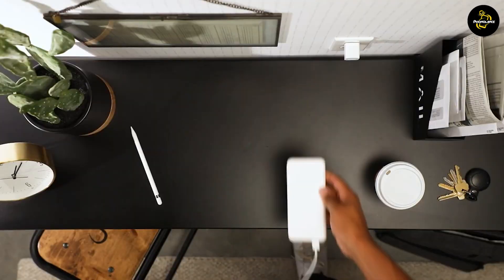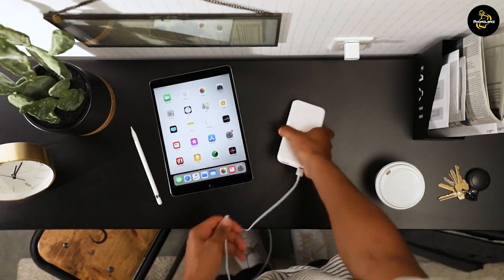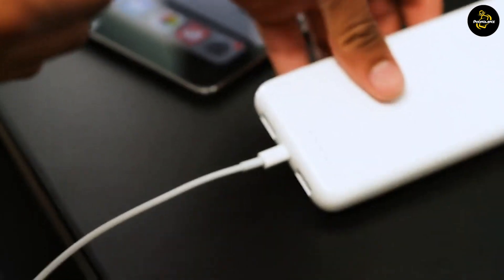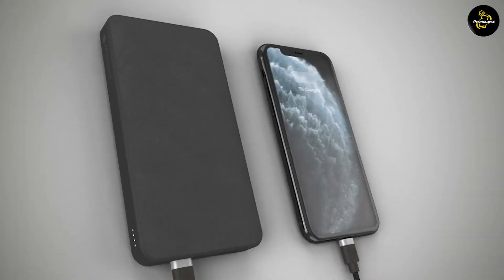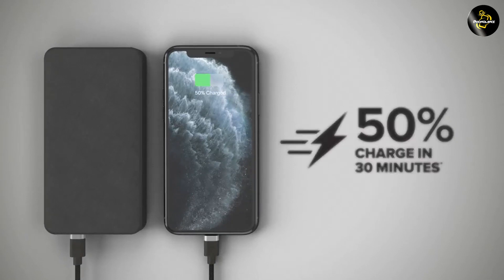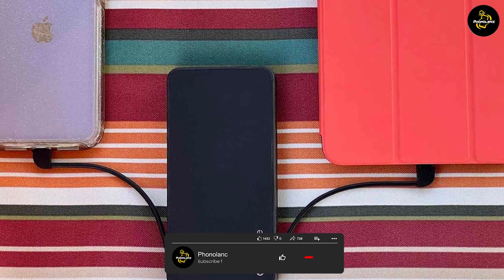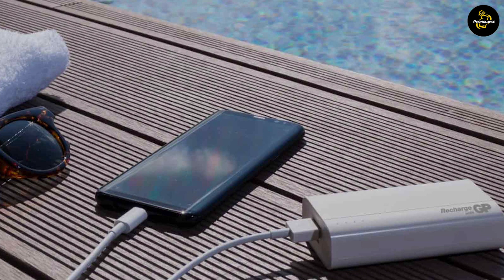The output of a portable charger is measured in amperes, which indicates the charging speed. A 2.4 ampere portable charger can deliver a higher charging current compared to a 1 ampere charger, meaning devices connected to a 2.4 ampere charger will charge at a faster rate. When it comes to charging speed, a 2.4 ampere portable charger has the advantage, delivering a higher current resulting in faster charging times — especially beneficial for devices with large battery capacities such as tablets or smartphones.